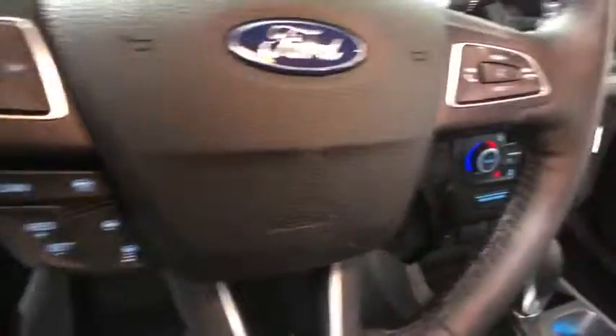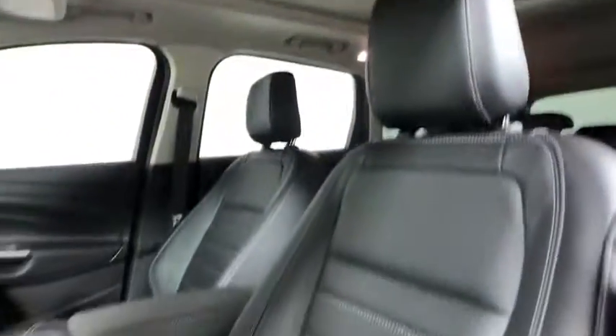Navigation system, traction control, power liftgate, power passenger seat, dual airbags, power steering, four-wheel disc brakes, universal garage door opener, fog lights.